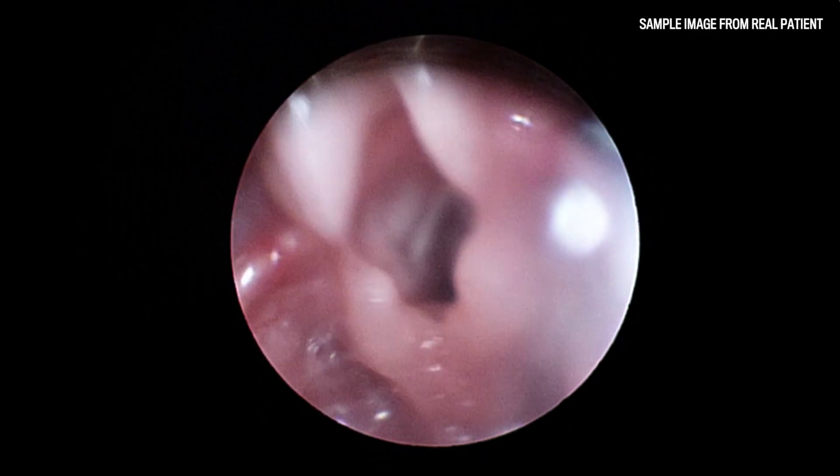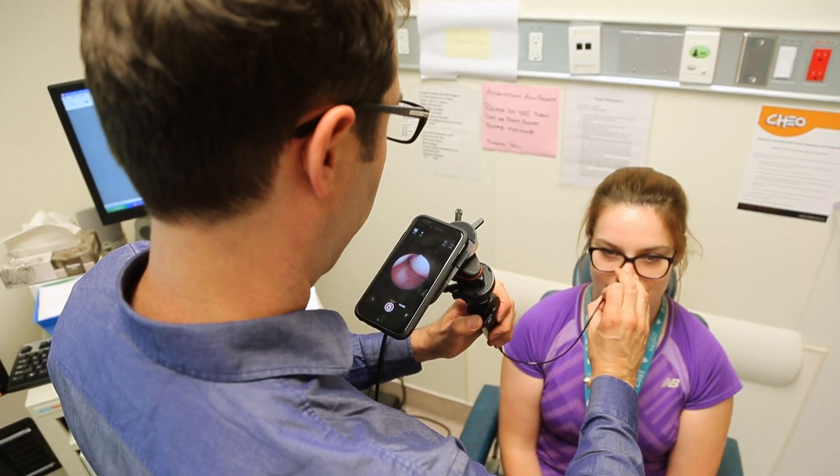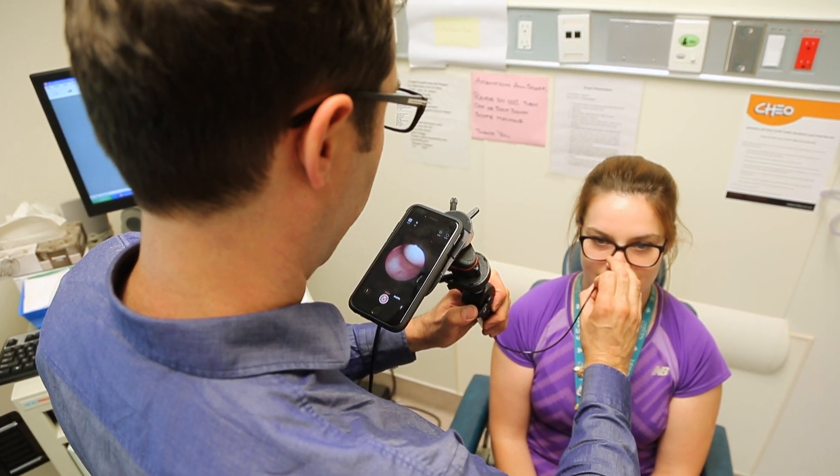We can see a fantastic image of her voice box, her larynx, her vocal cords, and her airway looks absolutely fantastic. And I'm recording the images as we go along, and it's quick and easy.